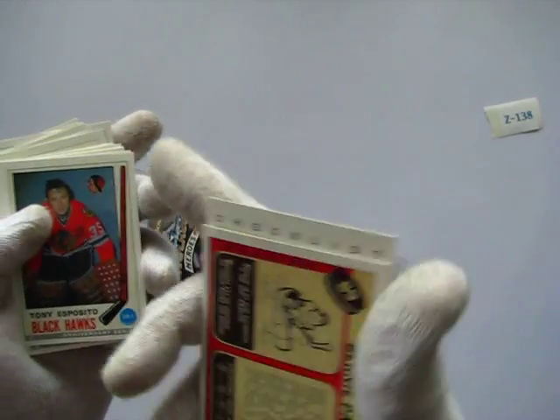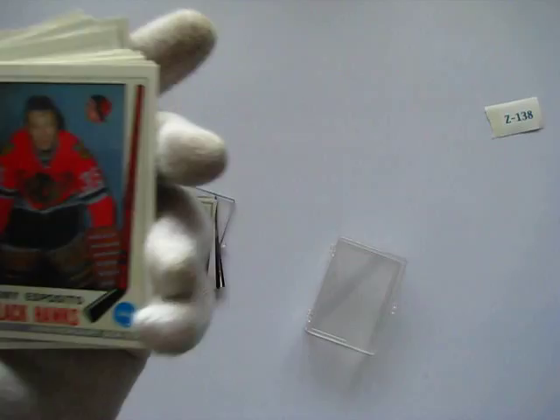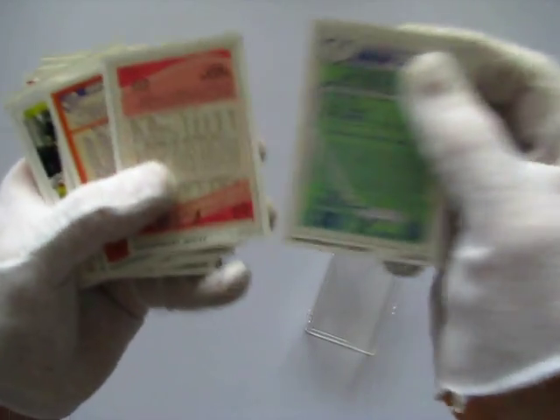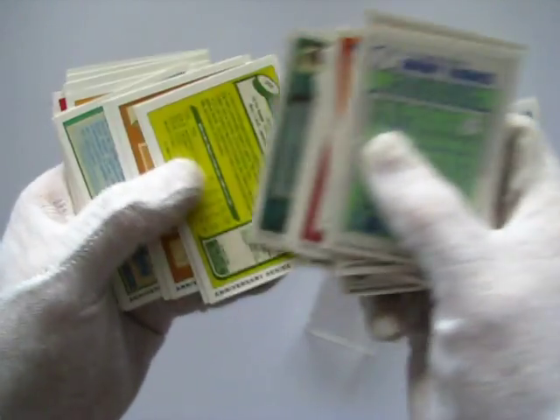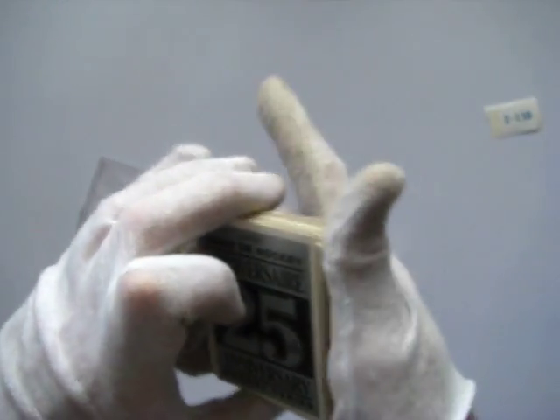Have a look at these cards. Have a look at the back here. See, these are the commemorative editions of the older cards from other series, all in a set. This is a complete set.